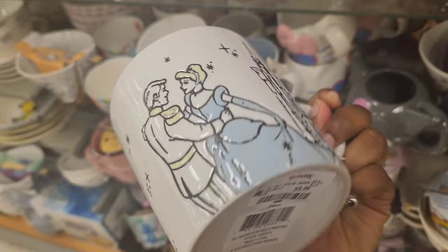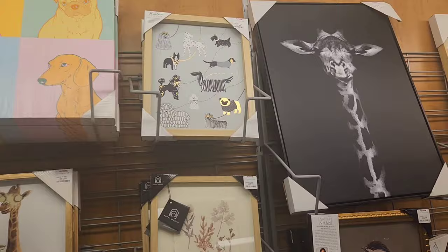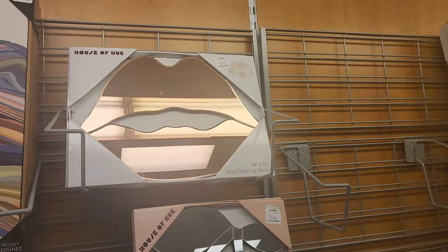Next, we have a Disney mug — this is Cinderella — going for $9.99. They had some really cute animal art, so you have some paintings and some canvas arts. This is the type of thing that caught my attention. I always try to look in the art section to see what they have. They do have the cherry and lips design, which I'm noticing a lot in other stores, like Five Below.